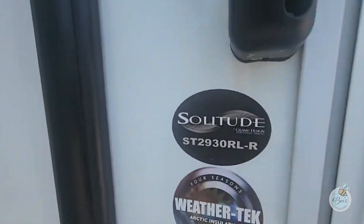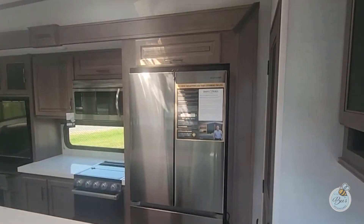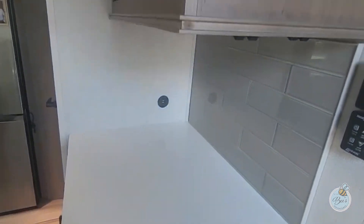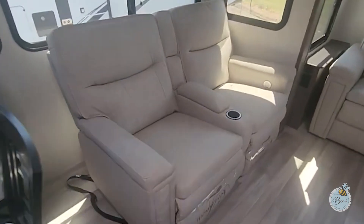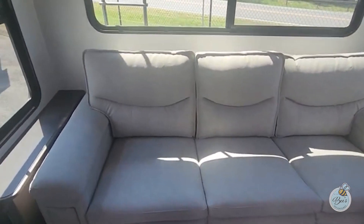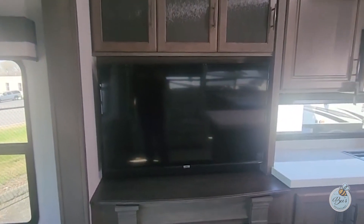This model is the ST-2930RL-R. The R means that this is a residential model, which means the fridge is going to be a residential fridge. Here's a residential fridge — nice Samsung. We got a nice coffee bar there, a dinette, theater seating with heat massage, all that good stuff. Another sofa there, plenty of storage up above. Got the nice fireplace and a really big Roku TV there.